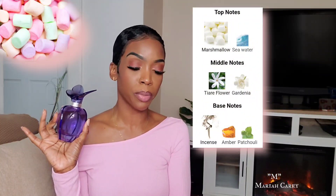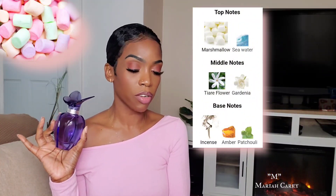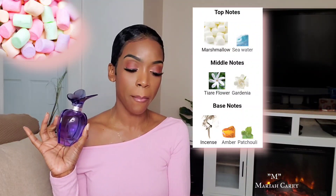The next fragrance is a stunner — such a beautiful, unique, addictive fragrance. It is M by Mariah Carey. Not a lot of people talk about this fragrance, and it surprises me because it is actually a beautiful scent. It does not smell celebrity-like at all — it genuinely smells like a really good, high-quality perfume. This is an amber floral fragrance. It opens up with notes of marshmallow and seawater. In the heart, we have tiara flower and gardenia. And in the base, we do have incense, amber, and patchouli.